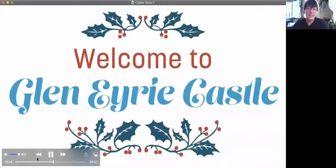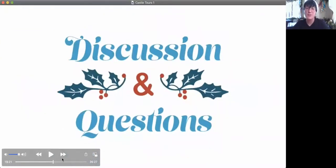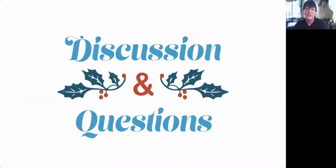And that concludes our tour. Thank you so much for having me and I hope you have a great rest of your evening. Thank you.